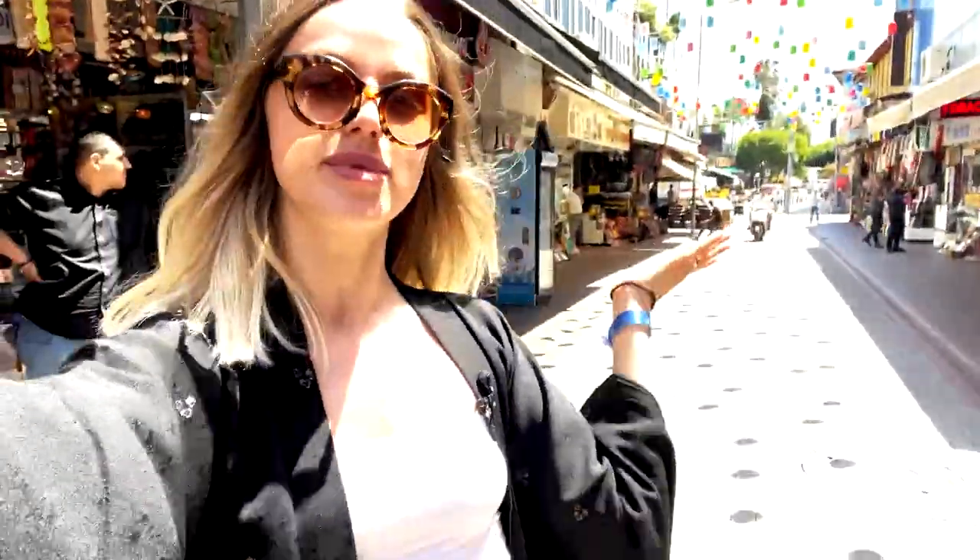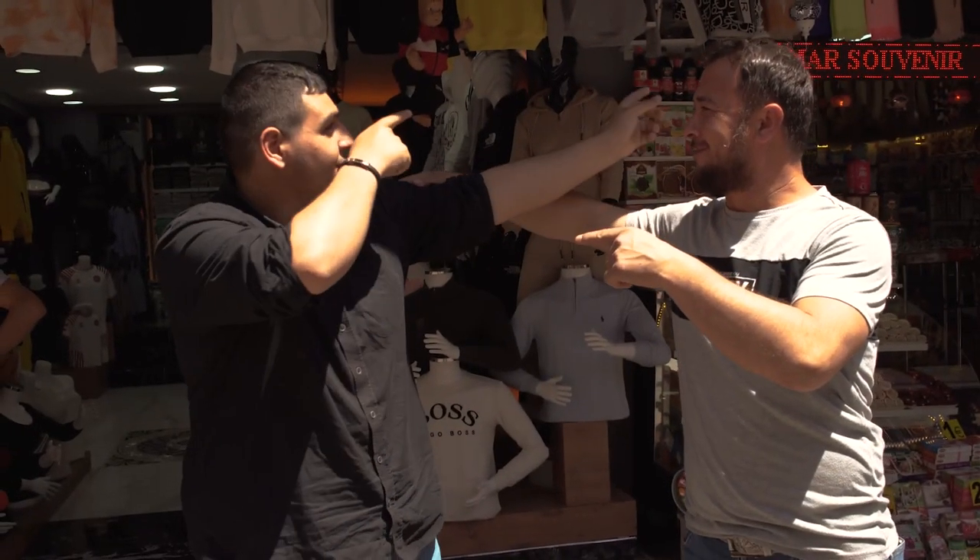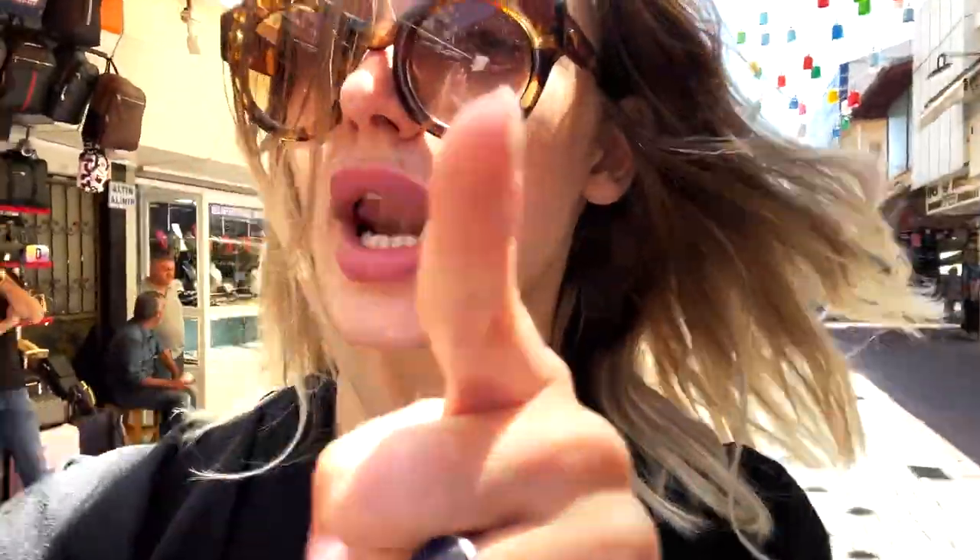Hi everyone, my name is Jane and once again I'm glad to welcome you to the Dow Heroes channel. Today we're in Turkey in the Grand Bazaar. I had an idea — what if we try selling my photo as an NFT on OpenSea? To do that we only need two things: a beautiful place and a beautiful photo. Let's go search for one.